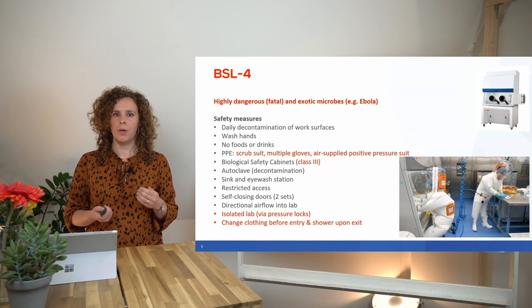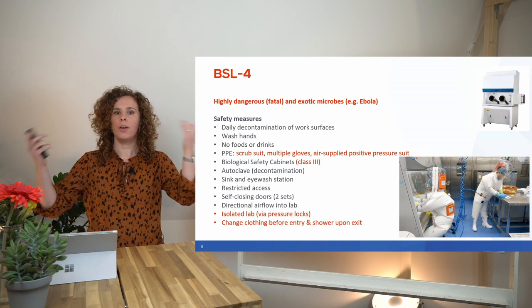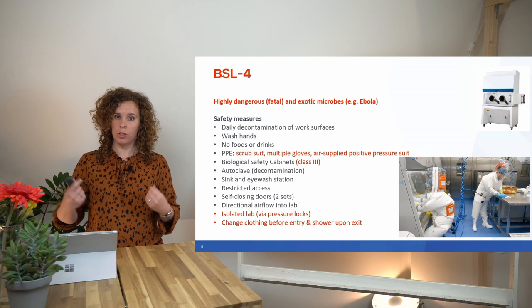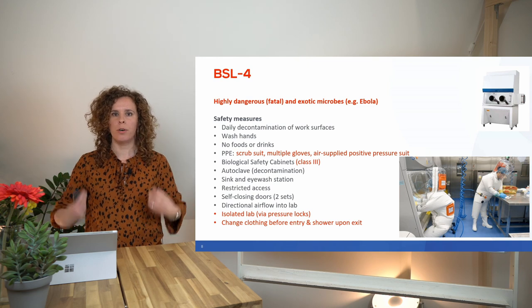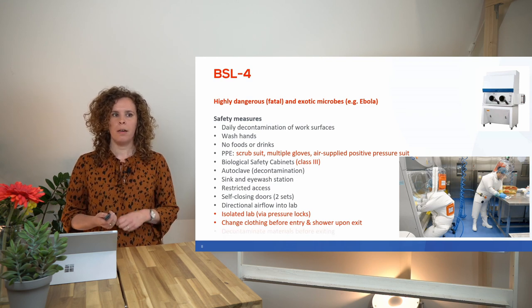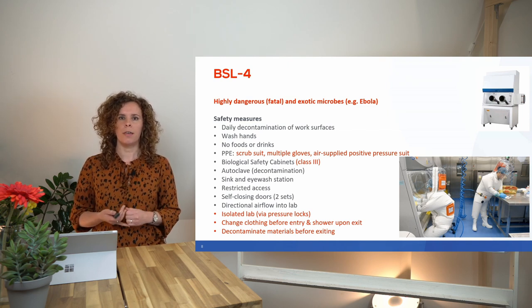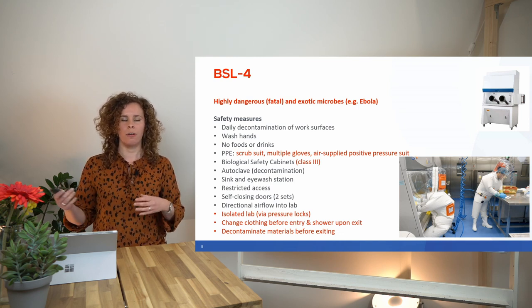Before entering a BSL4 lab, you must completely undress and put on a scrub suit, gloves, socks, and then your positive pressure suit. When exiting, you first shower while still wearing the positive pressure suit to clean it, and only then can you take it off and shower yourself. Additionally, every material that exits the lab must be decontaminated, and in many cases material cannot exit the lab at all.